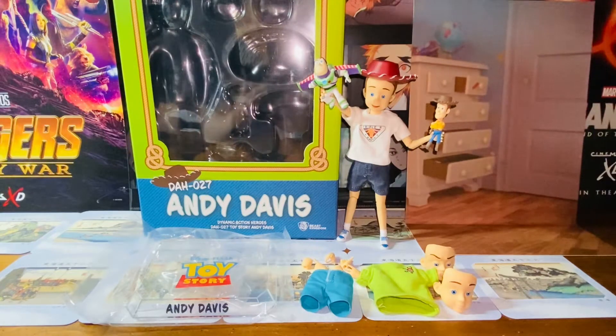I'm actually really excited about this. This is a super popular figure in Asia, and they are all sold out pretty much the moment it was released. So it took me a while to finally find this brand new Andy Davis action figure to review for you guys and also to add to my collection. I grew up watching Toy Story — that's probably one of my first animated movies that I watched as a child, and I love it.